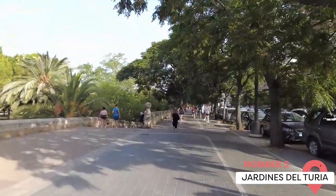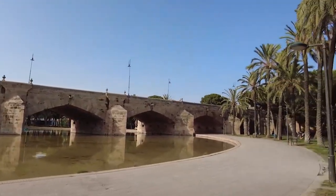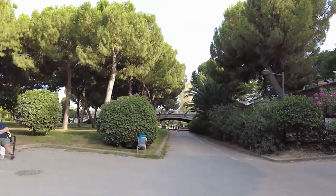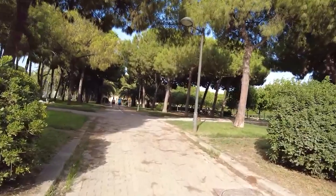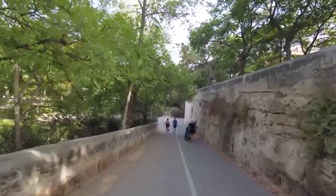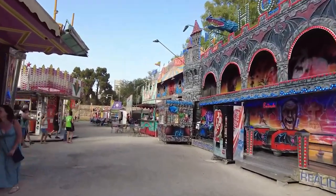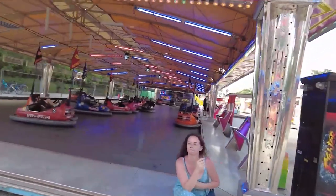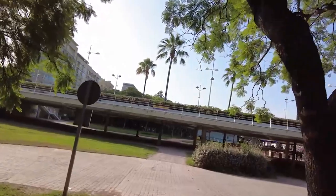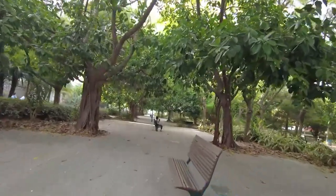Jardines de Turia — the Turia Gardens is one of the largest urban parks in Spain. This lush green oasis runs along 9 kilometers of the former riverbed of the Turia River, diverted after a catastrophic flood in 1957. You can stroll along paths surrounded by palm trees, orange trees, fountains, and ponds, or play sports in the fields, courts, and tracks, or rent a bike, Segway, or tandem to explore its length. The gardens are crossed by 18 bridges from different periods and styles — some ancient stone bridges from medieval times, others modern steel bridges designed by architects like Santiago Calatrava or Norman Foster. The gardens are open every day for free and accessible from different points of the city.